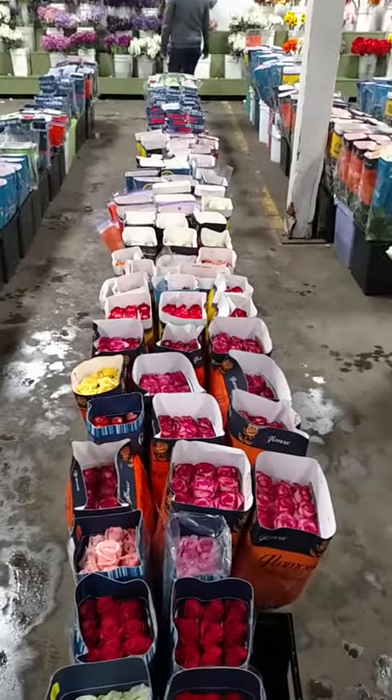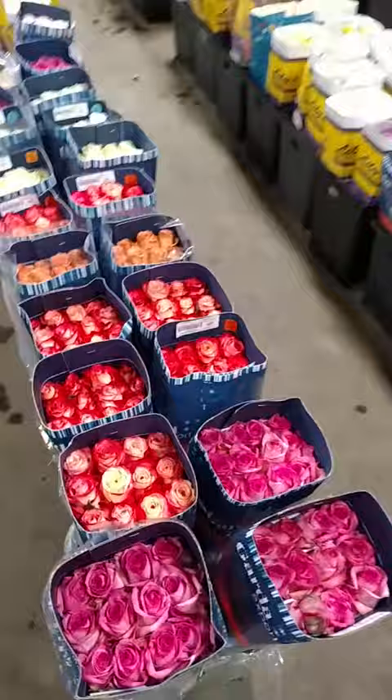Lily's Wholesale Flowers in Carlsbad, California. Just to give you an idea of the selection of roses they have here, I'm going to take a little walk down Rose Lane, as I call it, and you can see how many different colors are available.